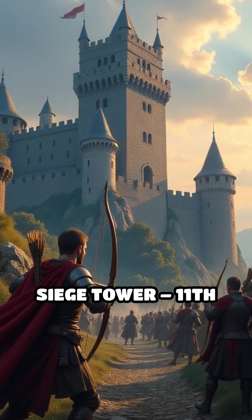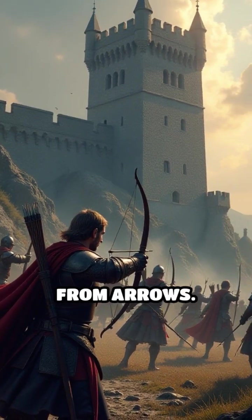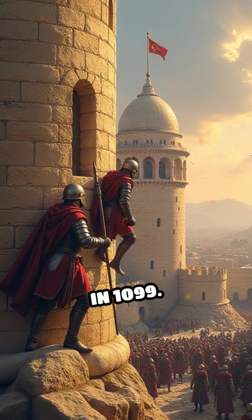Number 3: Siege Tower, 11th century. These towering wooden structures allowed attackers to scale high walls while shielded from arrows. The Normans famously used siege towers at the Siege of Jerusalem in 1099.